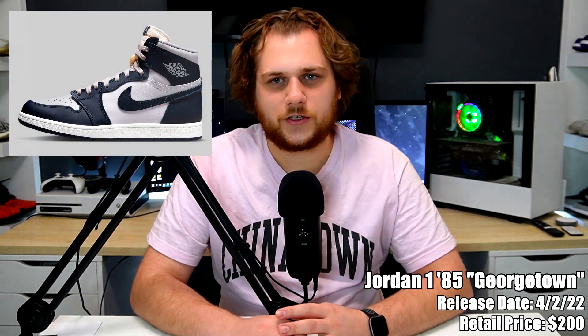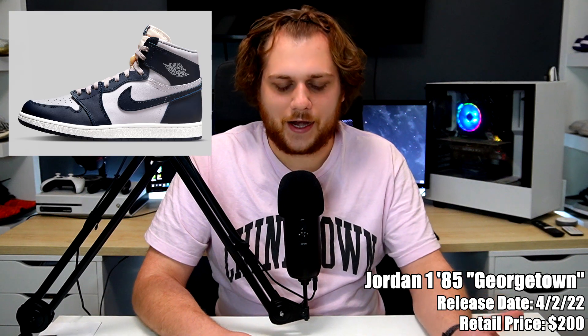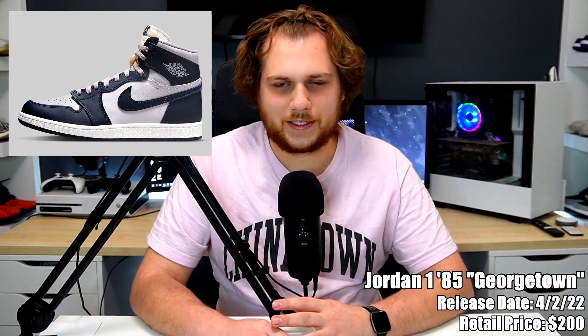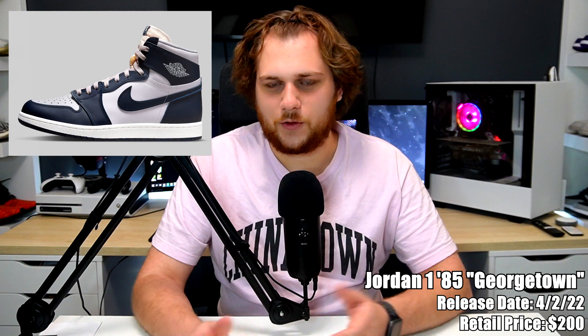The first one coming out is on the second — it's the Jordan 1 1985 Georgetown, retailing for $200. The 1985 version is based on the original 1985 silhouette, so it's not like the standard Jordan 1 you'd get right now, which is partly why it's more expensive. It's in the Georgetown colorway, so navy and gray. They do Georgetown colorways a decent amount. I think it's a good-looking sneaker, though $200 for a Jordan 1 might be a bit much.